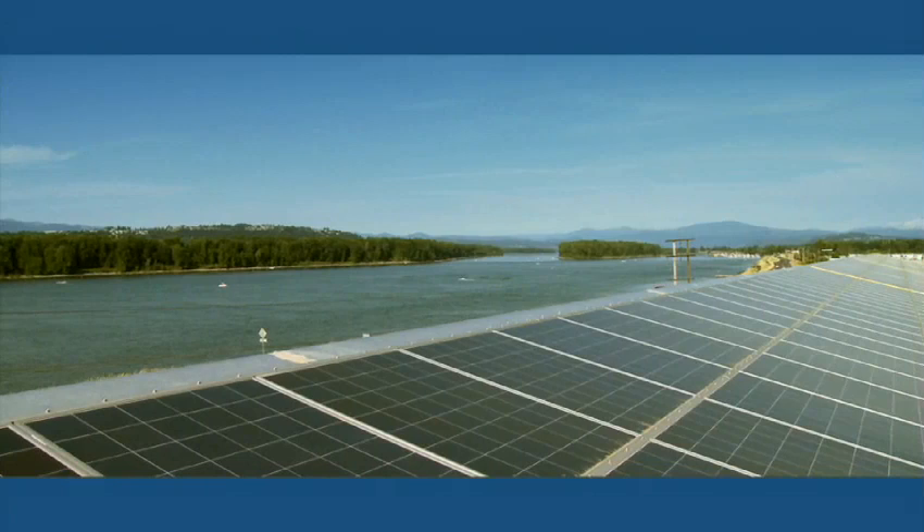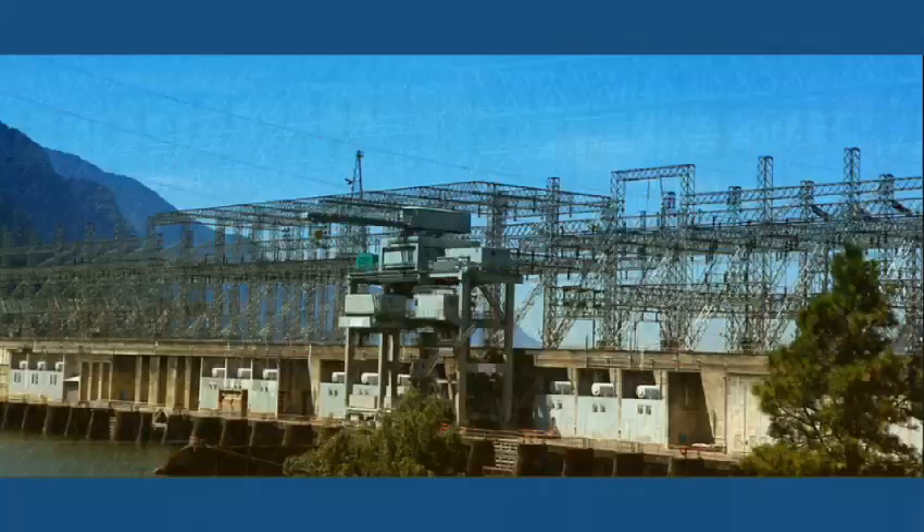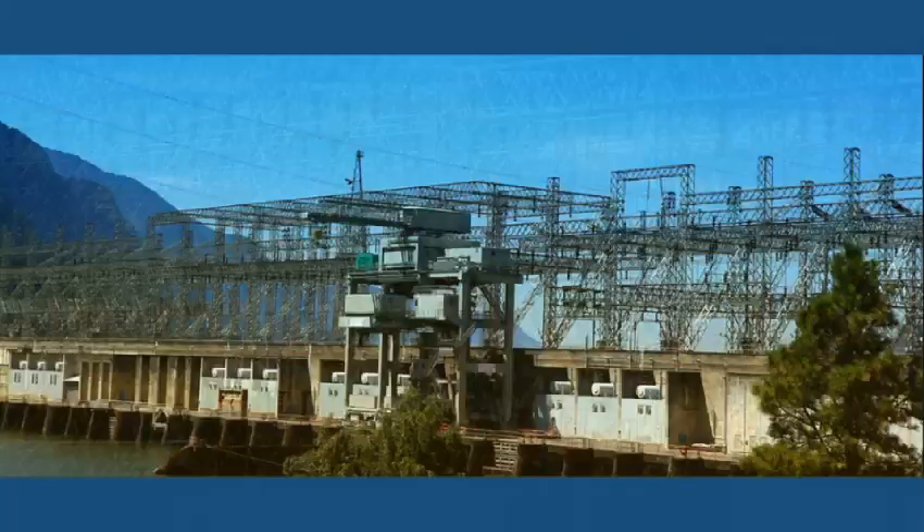A solar plant will go up and down as clouds go over. So having a grid that can flex itself and manage these kinds of things is critical. We need to be planning for the kind of future that we say we want, which is an era of cheap, reliable, clean electricity for decades to come.